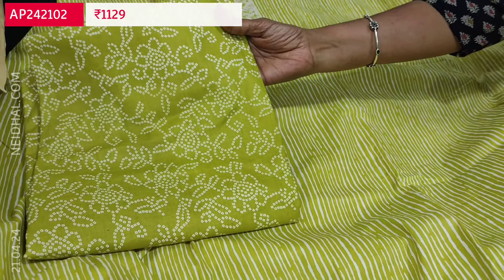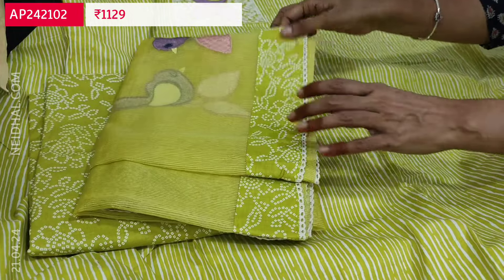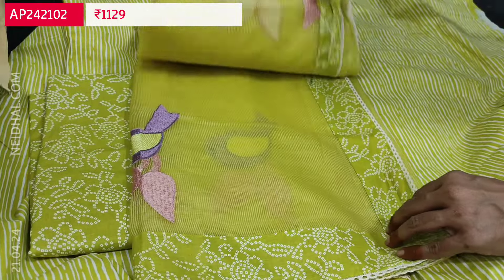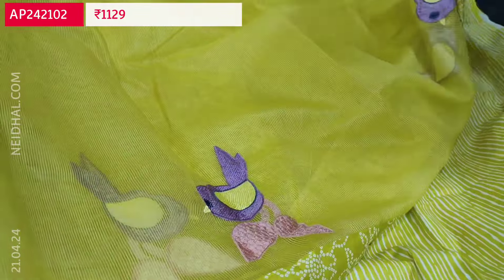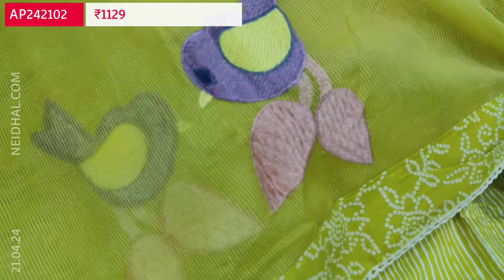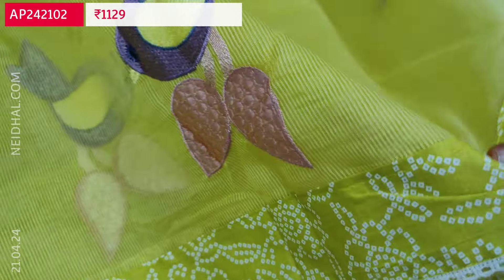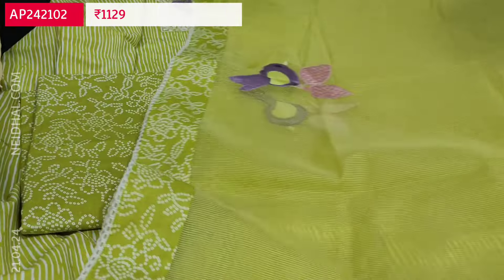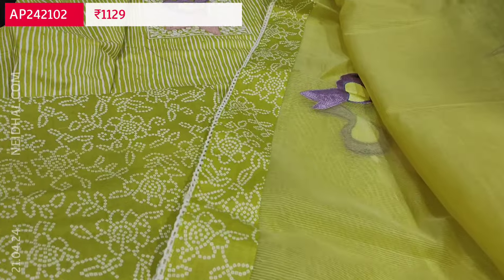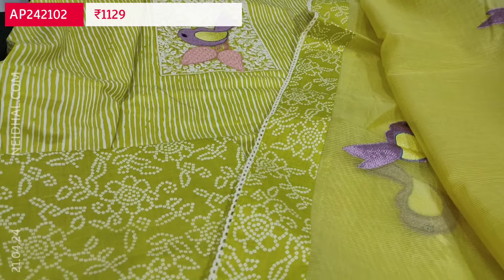We have bandhini printed soft cotton fabric for the bottom, and a beautiful dupatta in supernet fabric with very attractive bird embroidery. All these are embroidery work — thread work and broad printed borders with lace tapings. Contrast color thread work is used. Very pretty cotton set. Cost of the set is 1129.